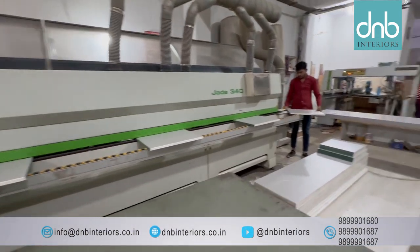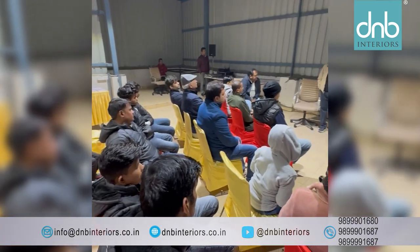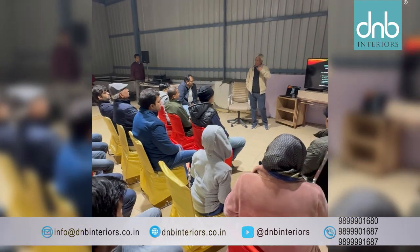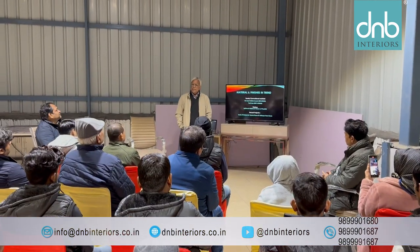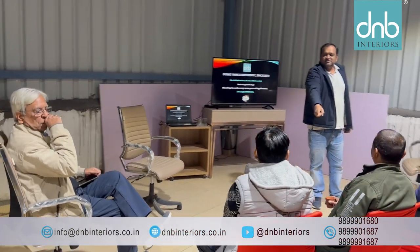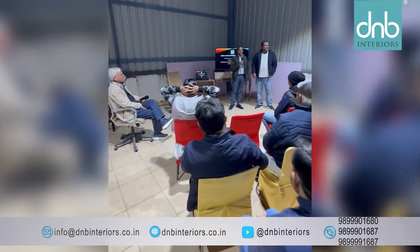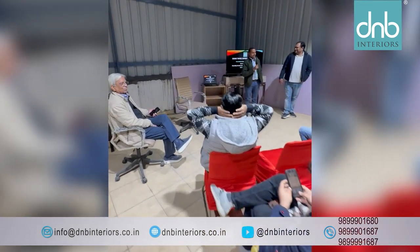Fast forward to today, D&B Interiors stands tall celebrating its 10th anniversary. To mark this milestone, a special function was organized along with co-founders and key team members who shared a wealth of experience — both the highs and lows, the successes and challenges that shaped the company.